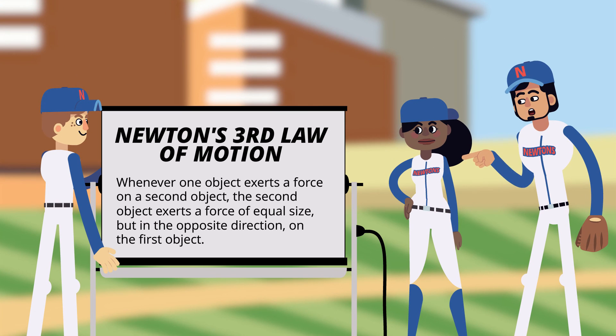Whenever one object exerts a force on a second object, the second object exerts a force of equal size, but in the opposite direction on the first object.